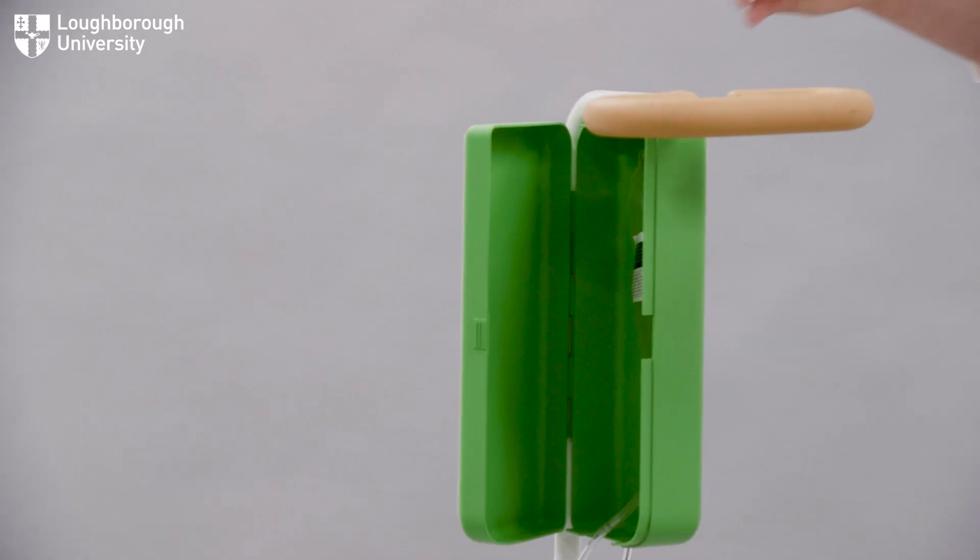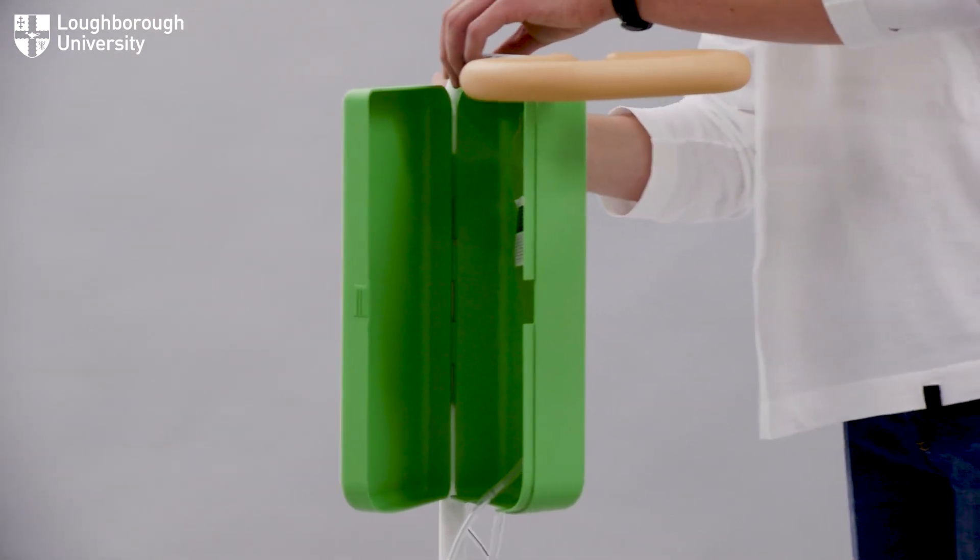When testing the prototype, I spoke to a mother whose daughter was severely ill in hospital. She was on a drip for several months and told me how terrified she was when she saw an IV stand coming down the corridor. She got very emotional telling me about it and said how life-changing this product would have been for her daughter, and how more work needs to be done to better the experience of children in hospital.